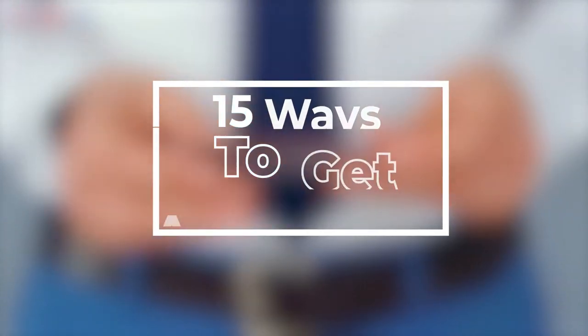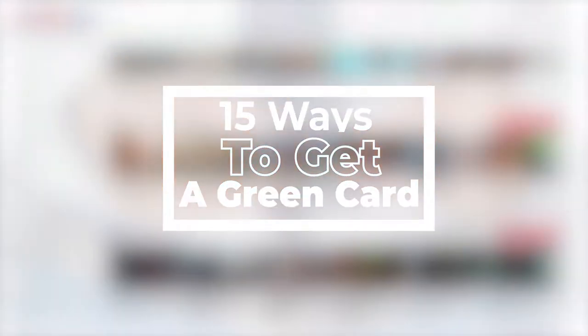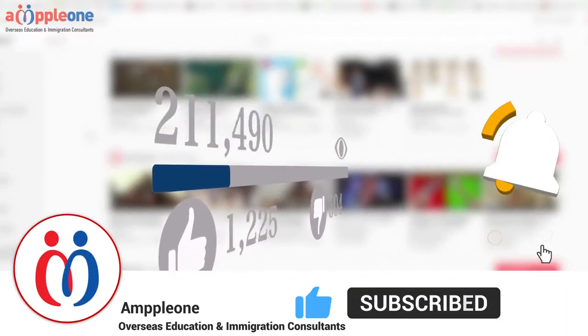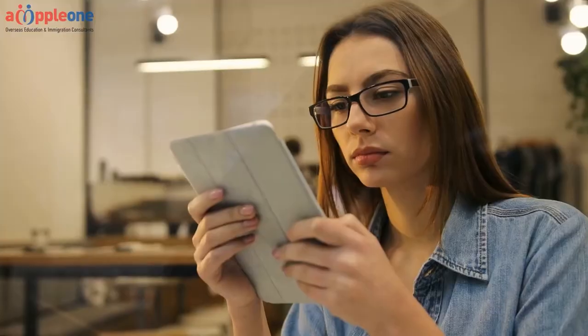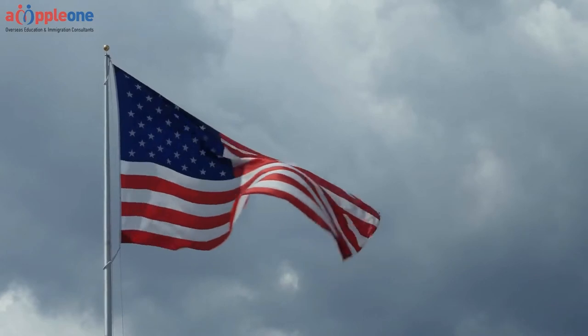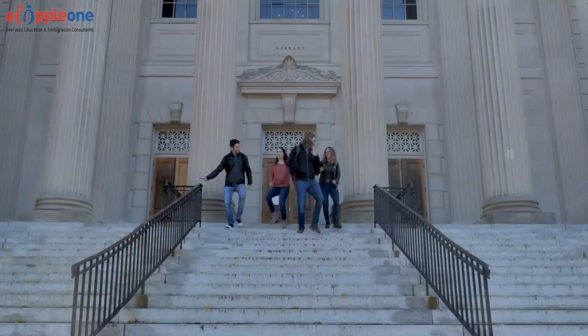Welcome back to Ample One. Today we will tell you about the ways you can get a green card. Before starting, please like this video and subscribe to our channel for future updates. There are many different ways that someone can get their green card to become a permanent resident of the United States. In this video we will tell you 15 of those ways.